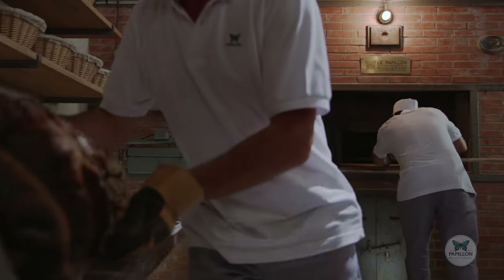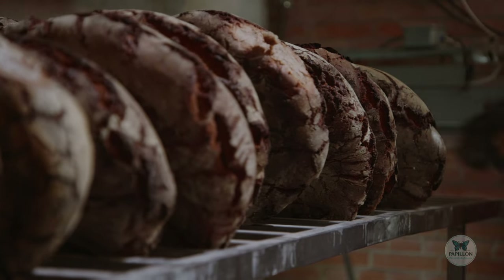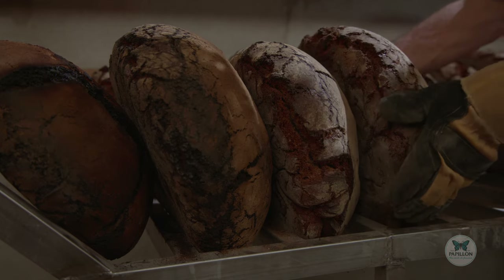These loaves are well baked on the outside, but the insides are still moist. This is where the Penicillium Roqueforti Papillon strain is injected. When the moon is full, the fungus develops inside the loaves.